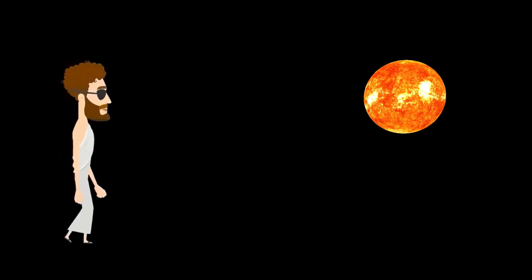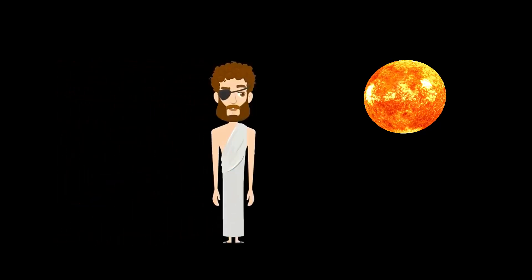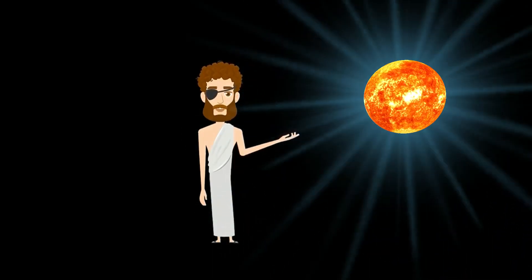Let's explore the Sun and how we think it works. The Sun is a 4.5 billion year old yellow dwarf star, a hot glowing ball of hydrogen and helium, at the center of our solar system.